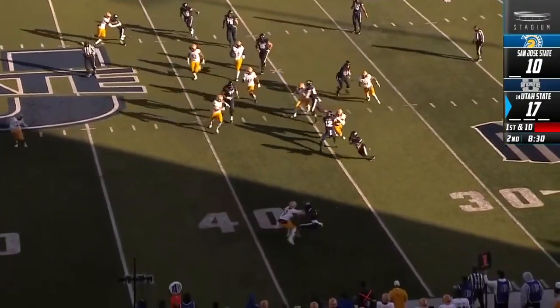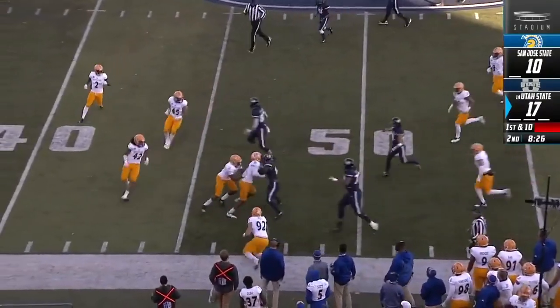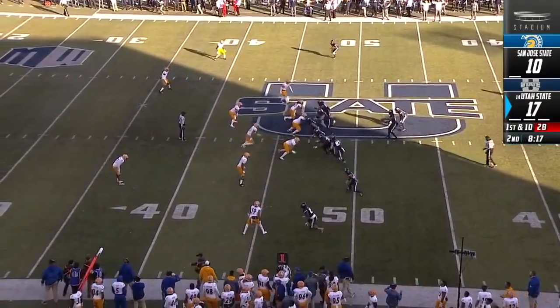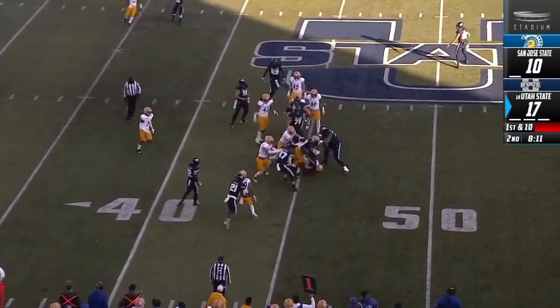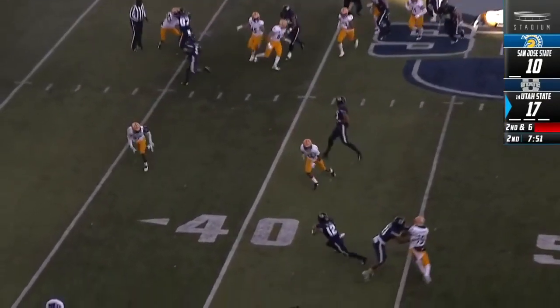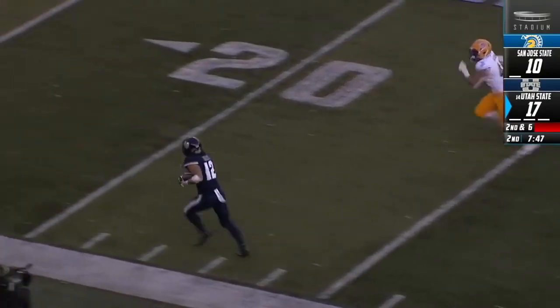On the ground, it's Darwin Thompson — makes a couple guys miss, and that looked like a horse collar attempt. He's finally going to be stopped at the San Jose. On the edge for Utah State, again it's Thompson. And Jordan Love completes it. DJ Nelson.